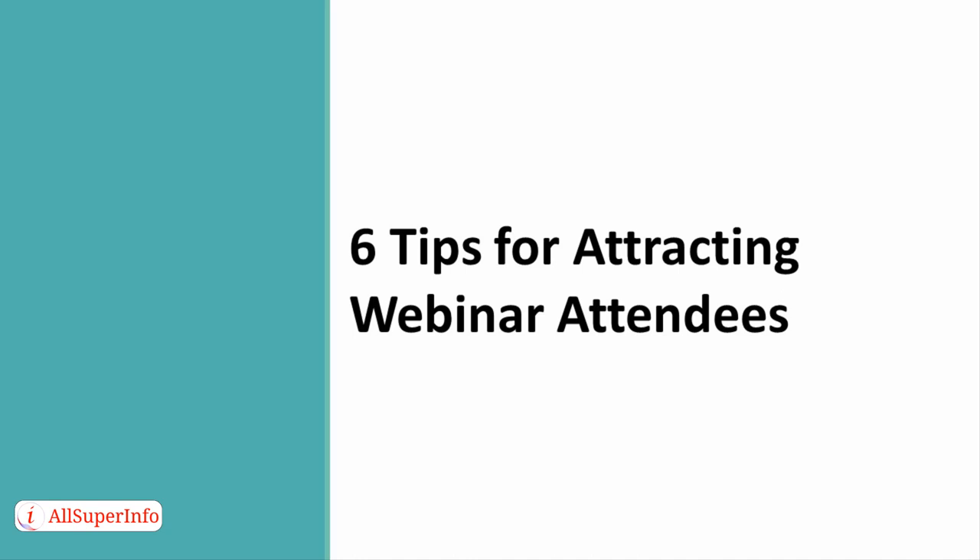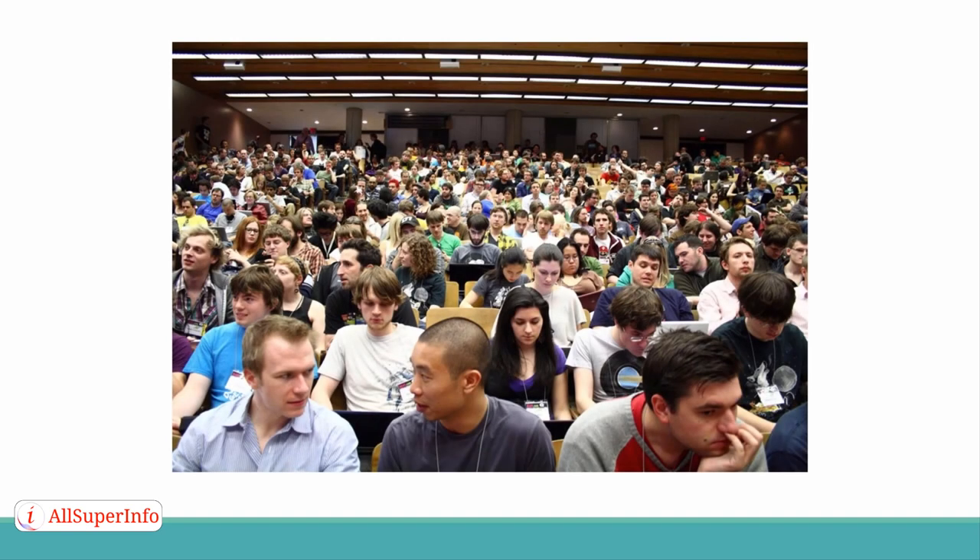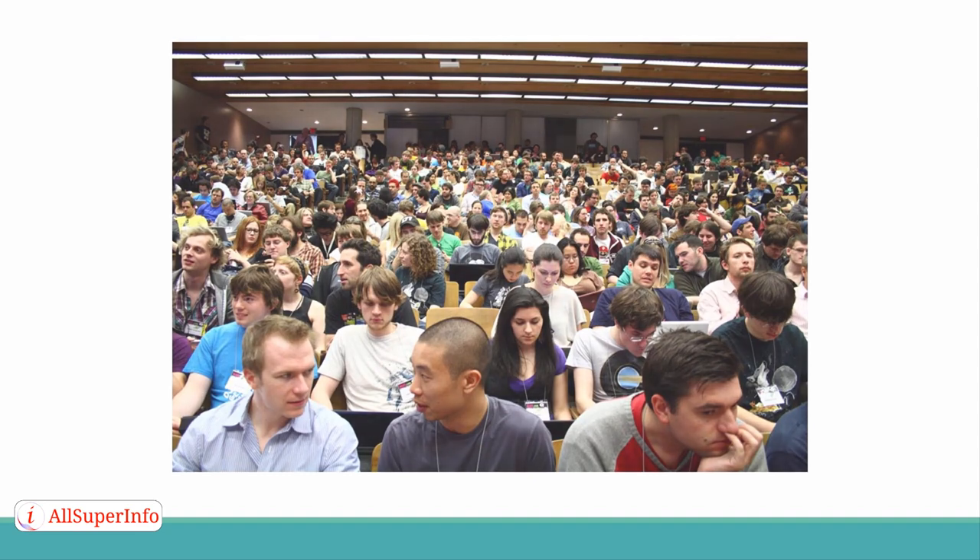6 Tips for Attracting Webinar Attendees. If you want to host a successful webinar, one of the major elements is the number of attendees. No matter what your goal in actually holding the webinar is, the more people that you can attract, the better off you are. But how do you go about attracting a webinar audience? Are there any creative ways of getting them to come that you aren't currently using? We'll explore these questions and the solutions to them in this presentation. Here are some great, out-of-the-box tips for attracting attendees.